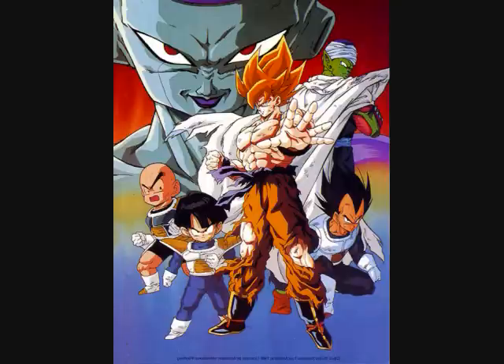The Frieza Saga introduces a lot of things like power levels, but this is also the saga where power levels kind of end, because scouters aren't really used anymore. The last scouter to really be used was the one Frieza used on Vegeta before it blew up. So what do I think about this saga?